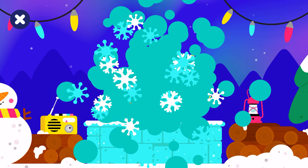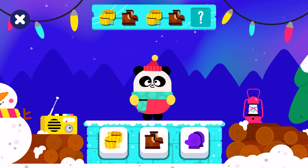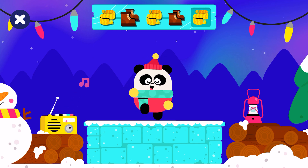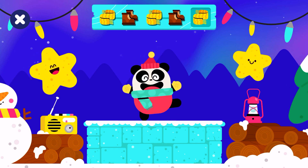Next round, let's go! Complete and extend the pattern! Let's dance! Scarf, boots, scarf, boots, scarf, boots, scarf.